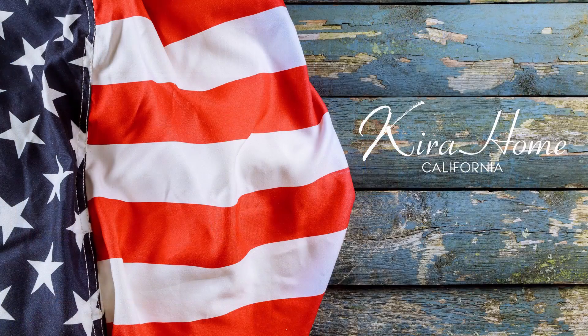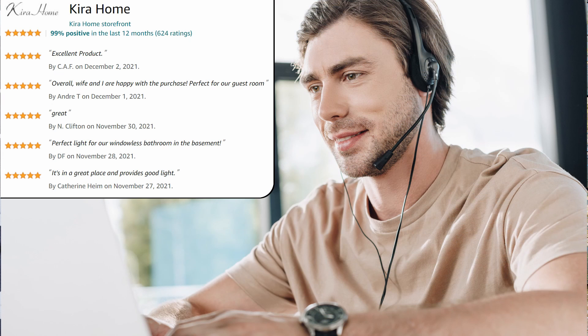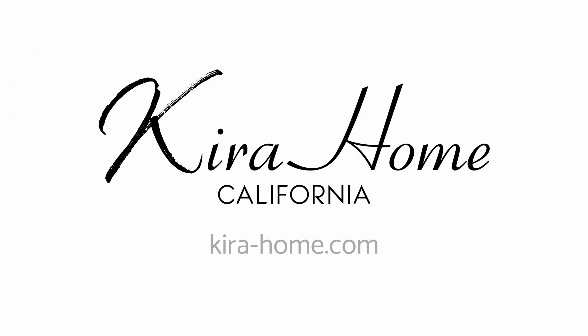We are a US-based company with real local support and always ready to help. So if you ever encounter any issues, feel free to reach out to us online, on the phone, or by the email listed on all of our product manuals and packaging.